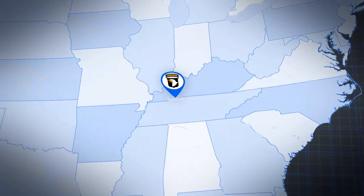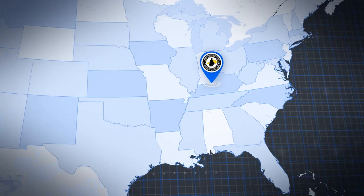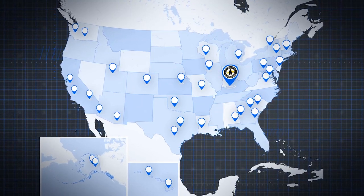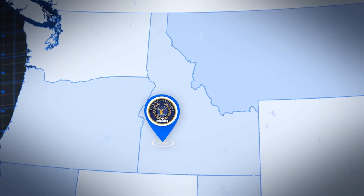The 101st Airborne Division out of Fort Campbell, Kentucky will be the primary user. However, units from all over will visit Fort Knox to tap into this training capability that is unique to just two other places — Fort Bliss, Texas and Orchard Combat Training Center near Boise, Idaho.